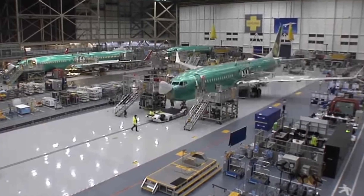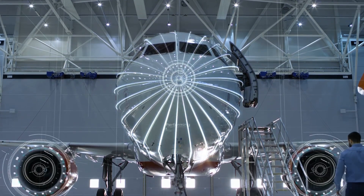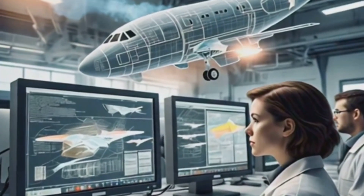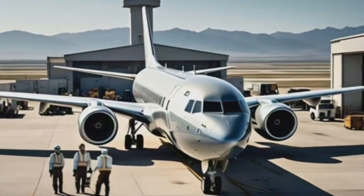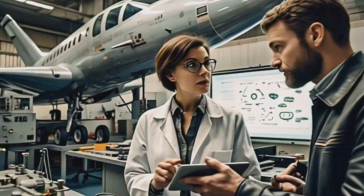Welcome to the fascinating world of aircraft manufacturing, where cutting-edge technology meets incredible feats of engineering. Today we'll take you through the intricate process of how aircraft are designed, built and maintained. The journey from design to a fully functional aircraft is a long and complex one, often taking years of research, development and testing.